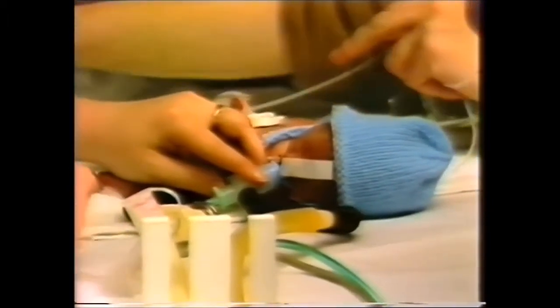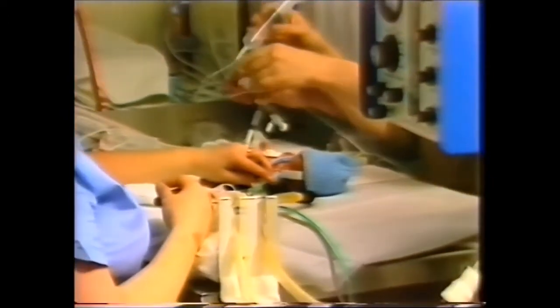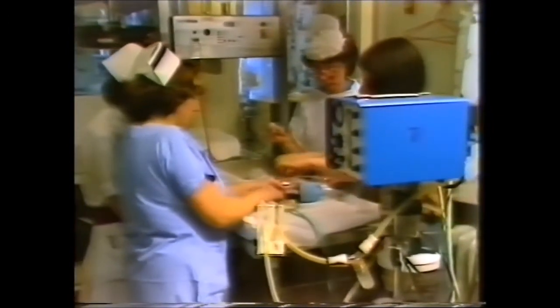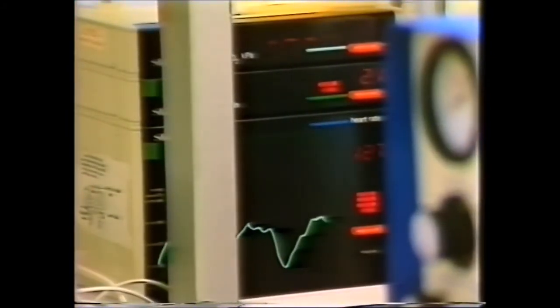Now his endotracheal tube has been connected to the ventilator, which has been set for 20 breaths a minute with 60% oxygen at a pressure of 20 over nought. The monitors for oxygen and heart rate come to life as he is joined up to them. A syringe pump is being made ready to drive the intravenous drip.